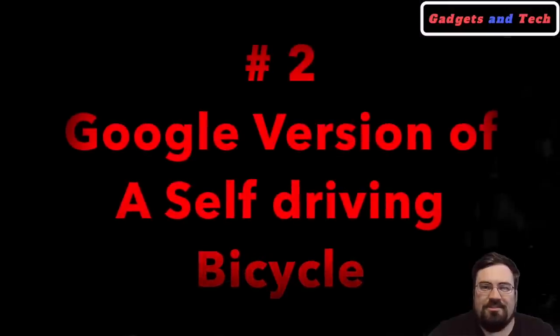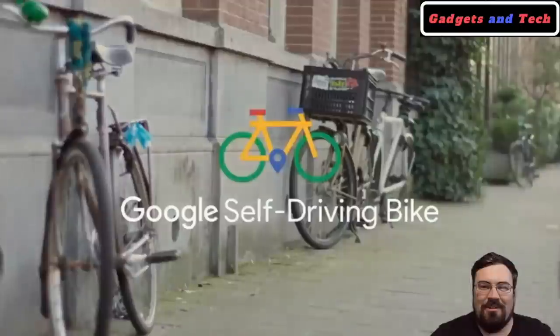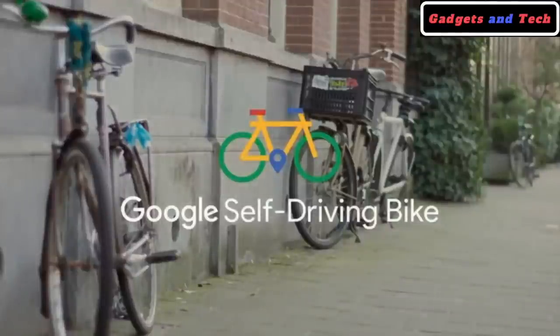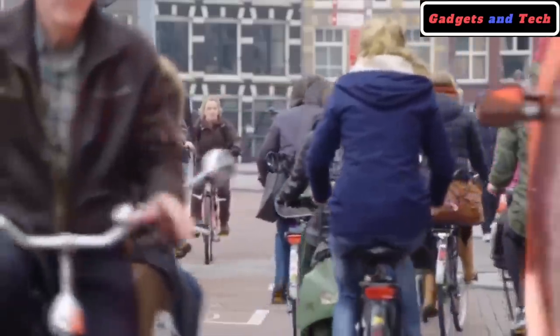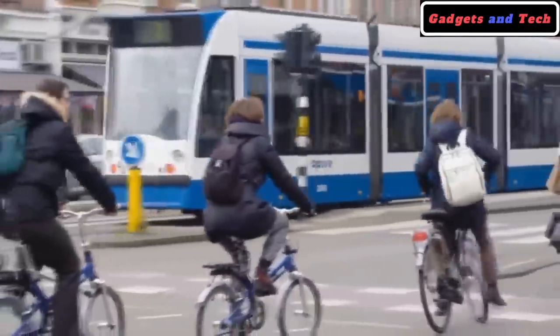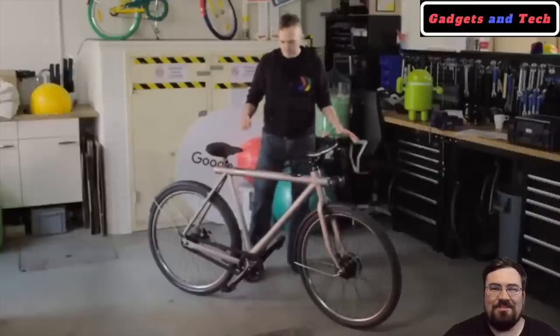There's not too many bigger names in the tech world than Google, so when people hear them announce any kind of project, people stop and take note. The Dutch cycle more than any other nation in the world — almost 900 kilometers per person — but that also means we have 350,000 bike-related injuries. Now imagine that we would make biking safer, smarter, and easier by applying self-driving technology to a bike.